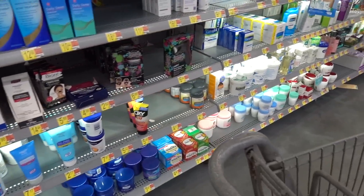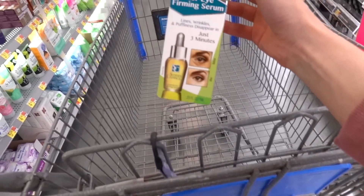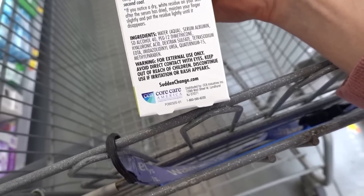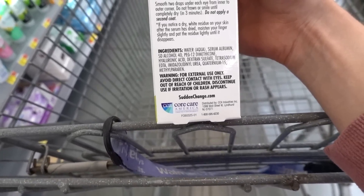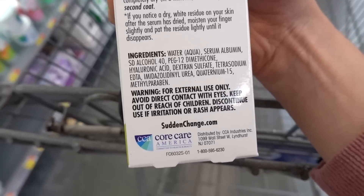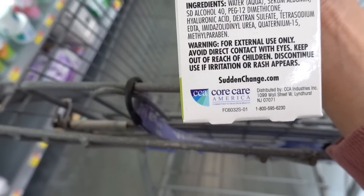There you are — Albaline, looking clean. What is this Sudden Change Under Eye Affirming Serum? It has hyaluronic acid and albumin, which is kind of like a cheaper version of collagen — not going to penetrate the skin, but maybe helps hold on to water.